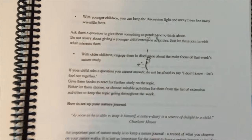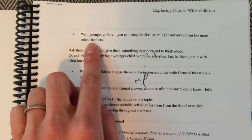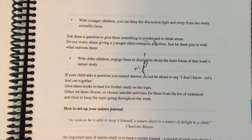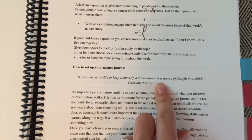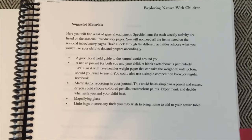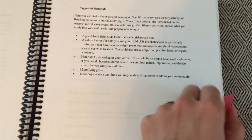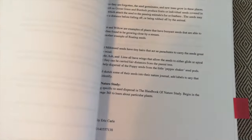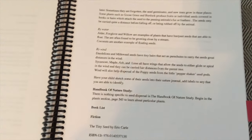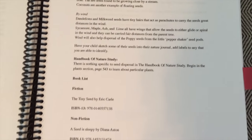The next tab is what really made me decide to go with this — it gives you pointers on working with younger children and working with older children, which I have both. There's a beautiful quote from Charlotte Mason and guidance on how to set up your nature journal, which I've read through but would still love suggestions from you guys. The suggested materials for the whole curriculum are listed out, which is really nice especially for someone doing formal nature study for the first time.